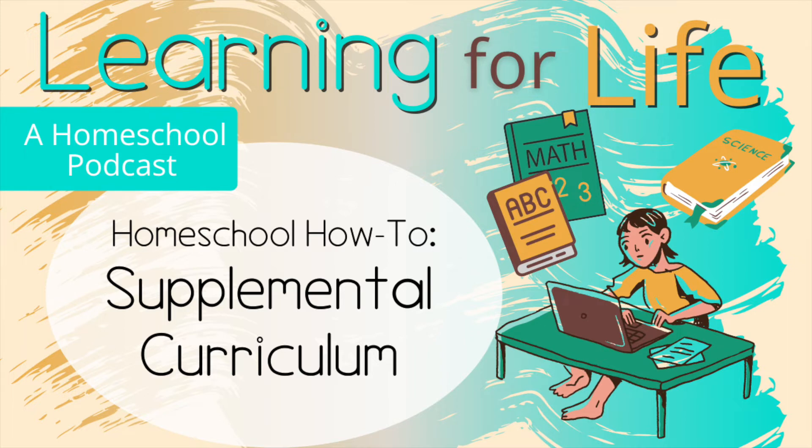So what are some examples of supplemental curriculum? Many workbooks — like Evan Moore and Spectrum — and I would even consider Brain Quest a supplemental curriculum. Even though Brain Quest says they follow and meet all the standards, I just don't feel like it is robust enough.